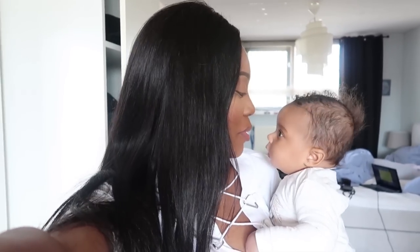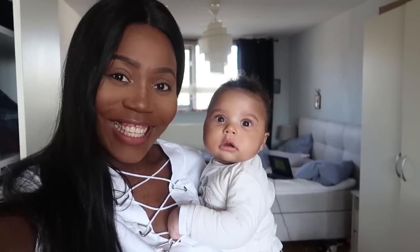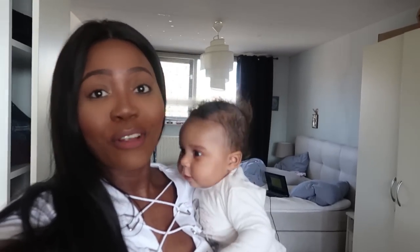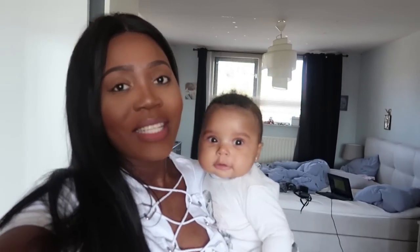Hey guys, welcome back to my channel! I have someone who wants to debut herself today on this channel. Say hi — this is Zuri! If you're following me on my vlog channel you might have already seen her, but this is the first time she's going to be debuting on this channel. Sorry about the mess at the back — when you have a baby you're gonna understand!